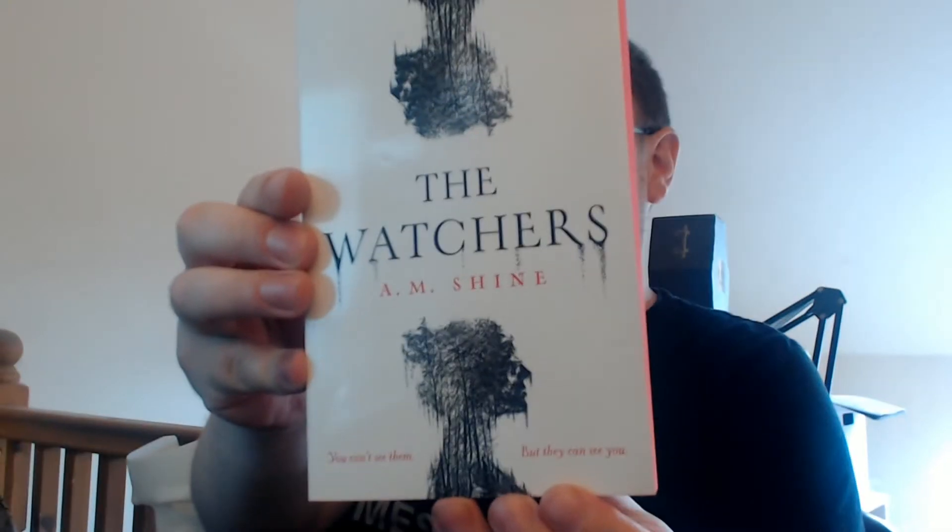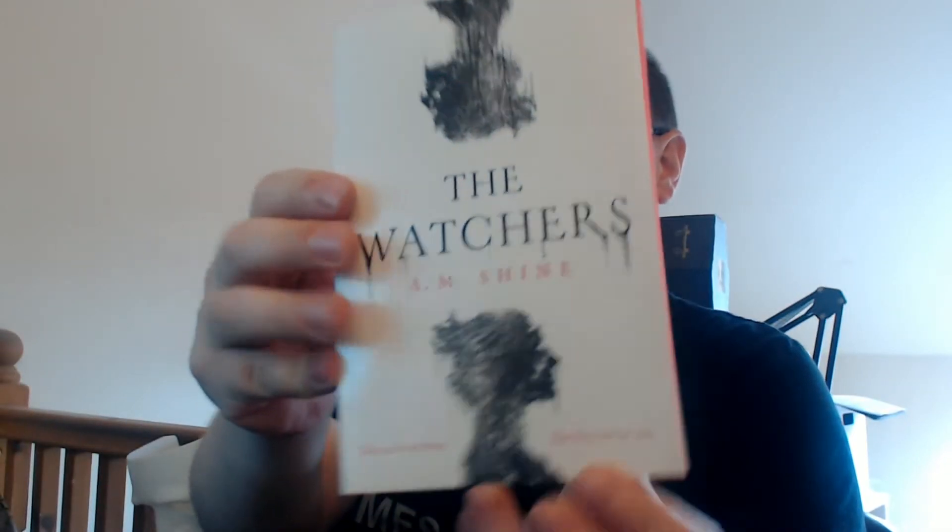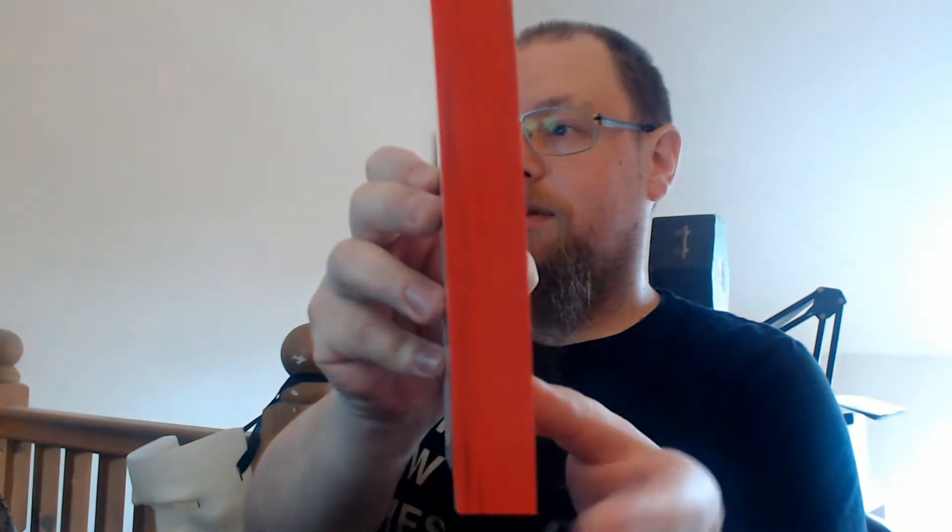We do have another book in here which has red lining on the pages, which is interesting. The Watchers by AM Shine. I really like that red on the edges there. It says: you can't see them but they can see you. The forest isn't charted on any map — dark on the brightest day, knotted branches hide its ancient secrets from the sun. This is no place to linger, especially after dark.